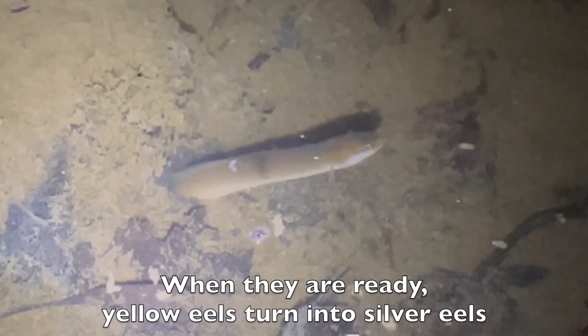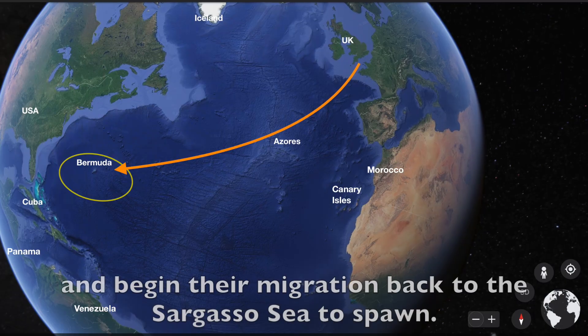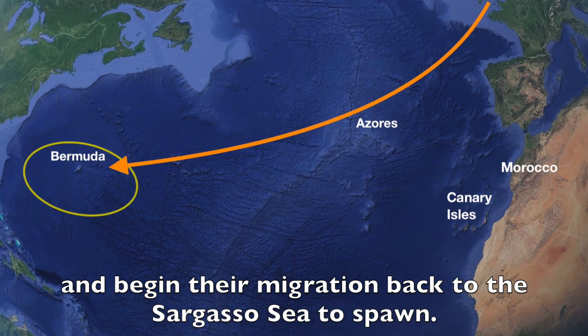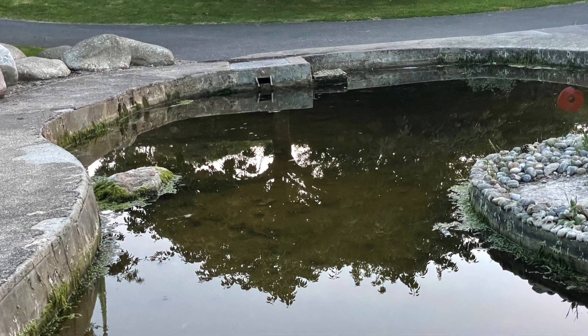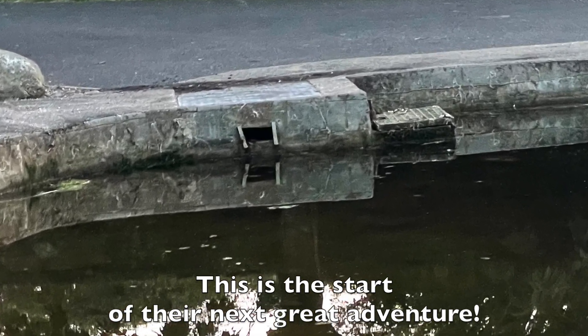When they are ready, yellow eels turn into silver eels and begin their migration back to the Sargasso Sea to spawn. This is the start of their next great adventure.